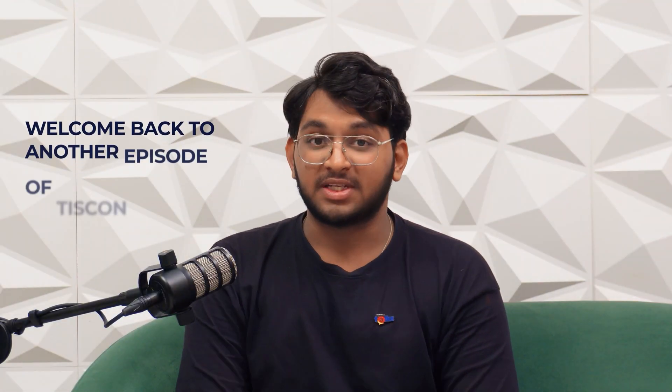Hey guys, welcome back to another episode of Tiscon Talks. In this episode we have Mr. Hari, who is the head of sales South, and Mr. Surya, who is the head of product application group South. Welcome to the show.